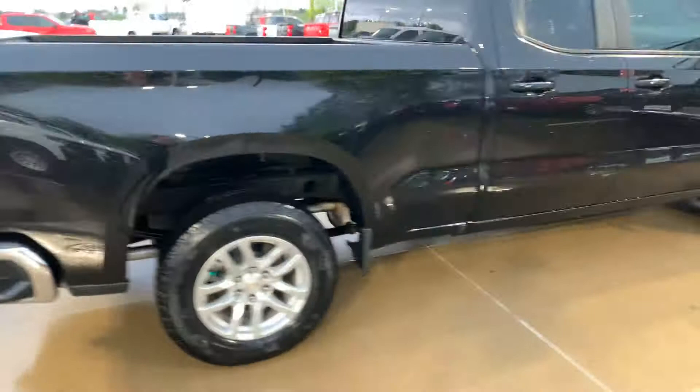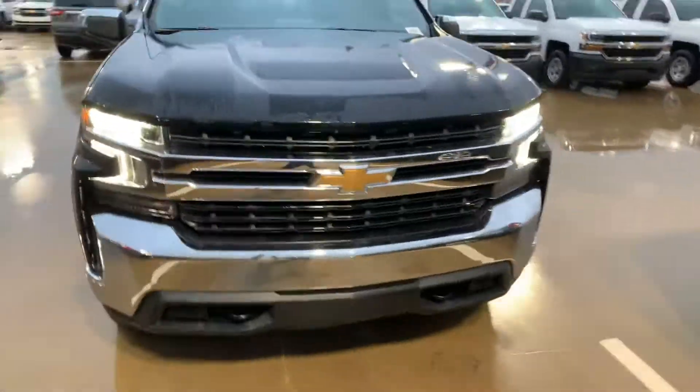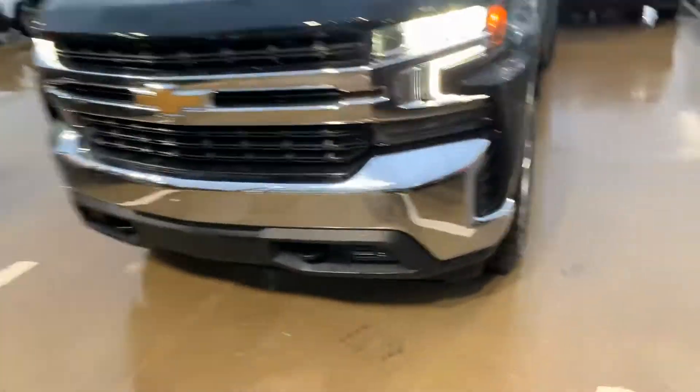No bed liner — easy fix. I love the front end on the Z71, so it looks cool. It's got cool headlights, looks like some tint on the windows already.